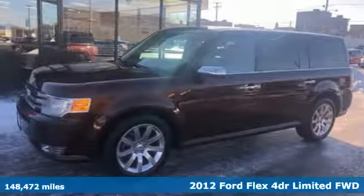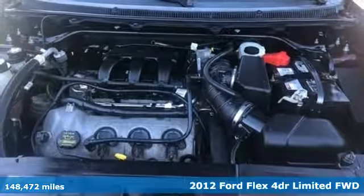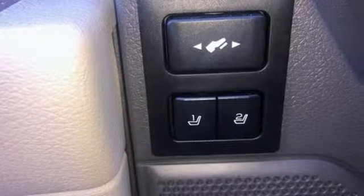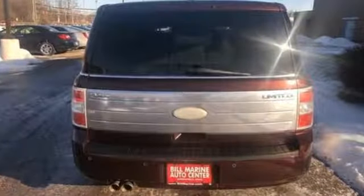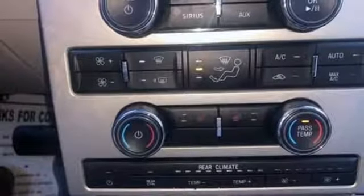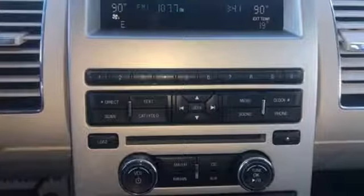It's a 2012 Ford Flex. Live fully and drive efficiently in this unique and versatile people mover. Features include V6 engine, front heated leather bucket seats, Bluetooth wireless audio streaming, rear parking sensors, dual zone climate control, power heated mirrors, voice activation, and aluminum wheels.